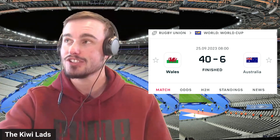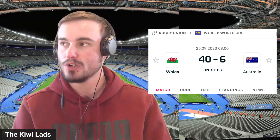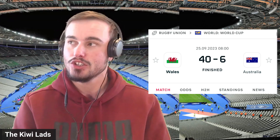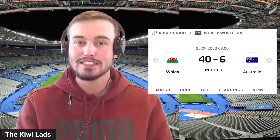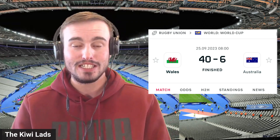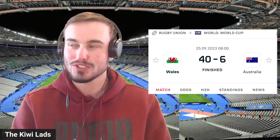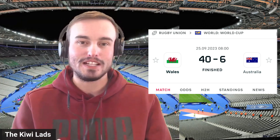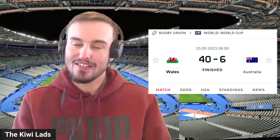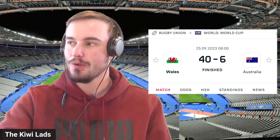In the first half Australia actually had more possession and more territory, and were also able to beat more defenders. By the end of the game it was 299 metres for the Australians compared to 223 for Wales, with Wales catching up as the match progressed. 19 defenders beaten for the Australians compared to 12 for Wales. So in that department you would think the score would not be sitting the way that it was, but the tackles that Wales were missing weren't substantial in terms of the overall result.